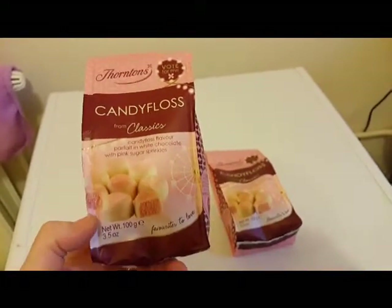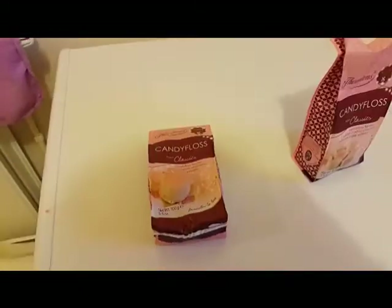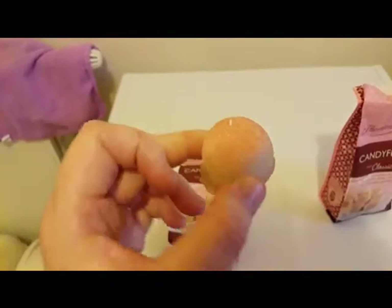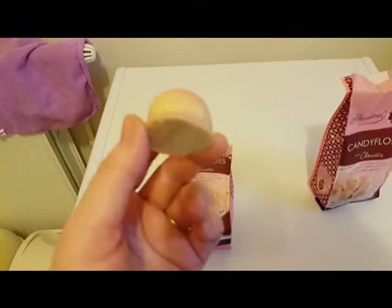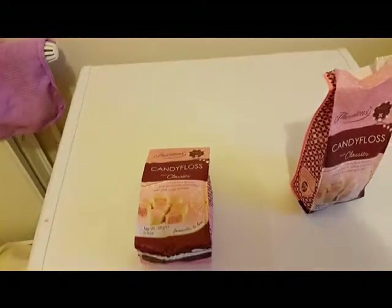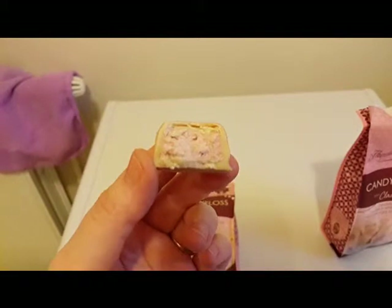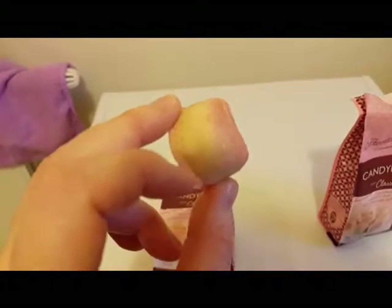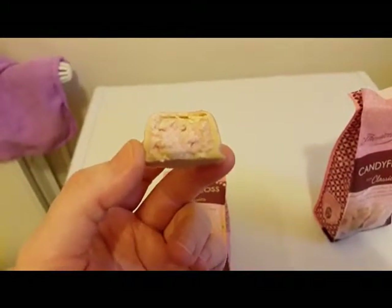So I'm going to pause this video while I just open the pack and I'll show you what they're like. Right, I've got one out — as you can see it's got like candy floss sprinkles on the top, white chocolate, and inside it's got pink candy floss filling. So I'll just have a bite so you can see inside. Hmm, you've got to get these guys, they're just so yummy.